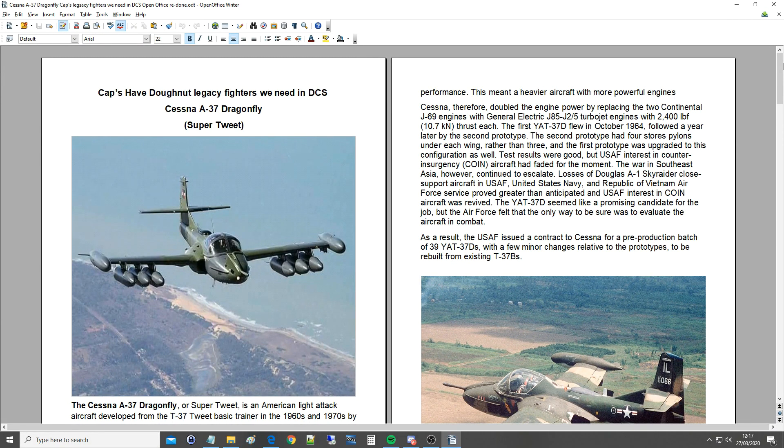Hello everyone, I hope you're all doing very well. Time for the next in a series of Cap's Cold War Legacy Fighters that we need, or would certainly like, to see in DCS. Today is the Cessna A-37 Dragonfly. So what we're doing in this series is we're looking at attack, strike, fighter aircraft from 1955 to 1970, because that's just what we really want to push into DCS. We think it's going to be awesome.